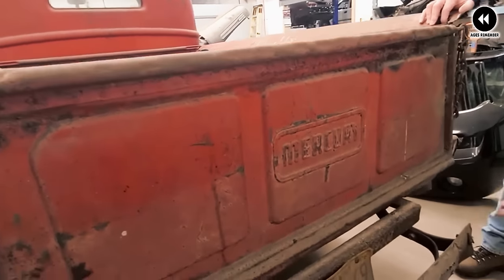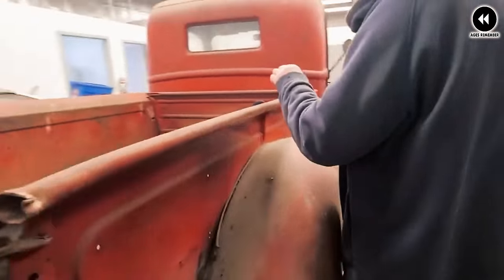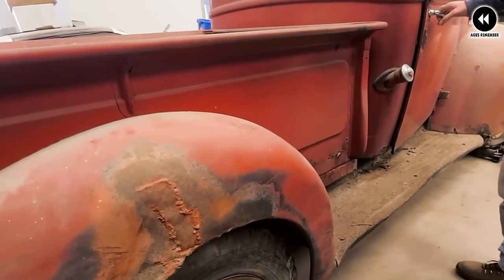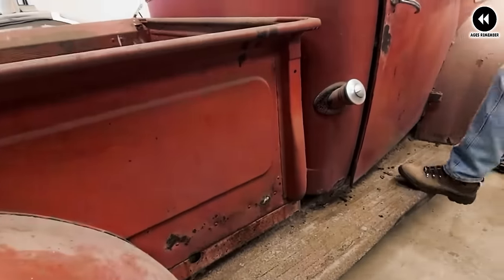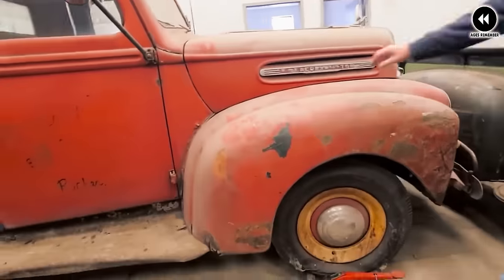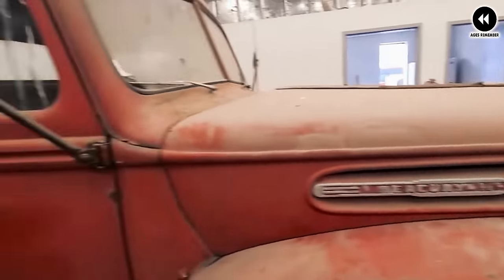The 1946 Mercury M Series boasted a solid foundation well suited for heavy-duty work and hauling tasks. Its rugged suspension system and durable axles provided reliable performance both on and off the road, making it a versatile vehicle for various applications. Under the hood, it typically housed a powerful inline-six or V8 engine, delivering ample horsepower and torque.